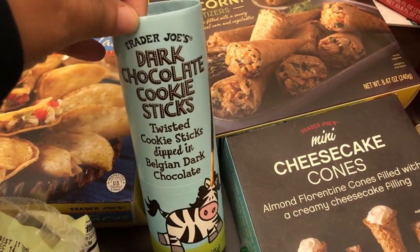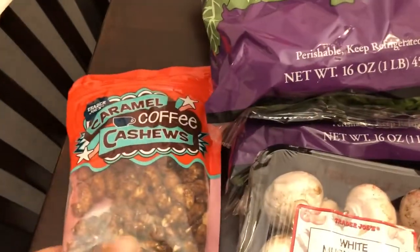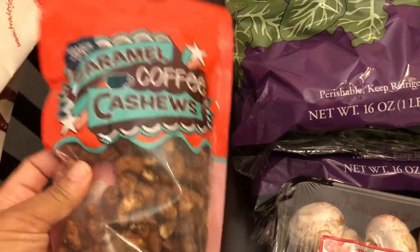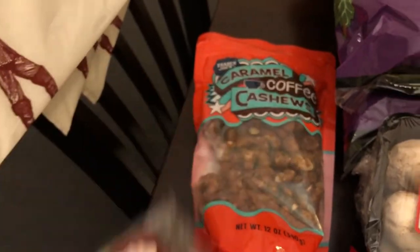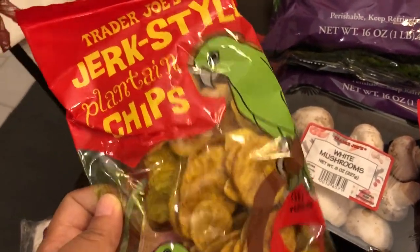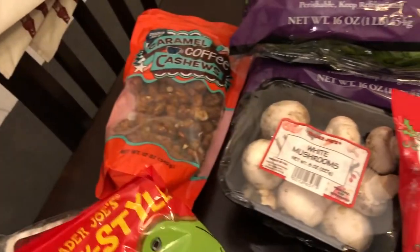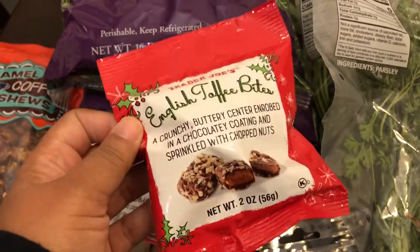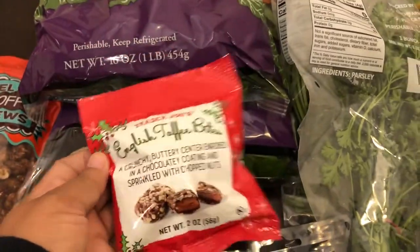I grabbed some of these dark chocolate cookie sticks — I was looking for them last time and they didn't have them. These coffee cashews are a seasonal item that I got for my husband; he really loves coffee and he likes cashews. I also got him this little mini marzipan stollen. He loves these jerk style plantain chips — they're like $1.79 and I pretty much get them every time. I also grabbed some whole mushrooms for some recipes, and some English toffee bites — just a small sample pack — though they have a large tin of these as well. I think they're a seasonal item.